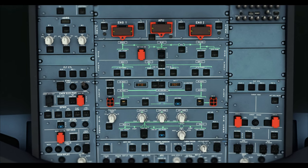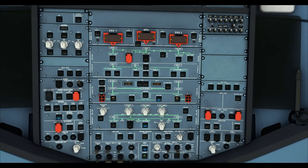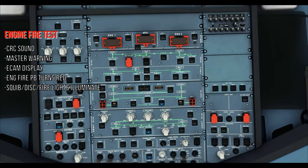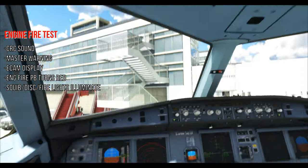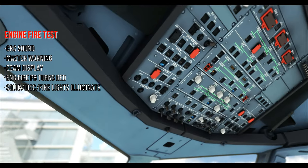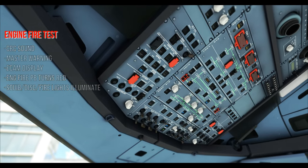Android panels checked. Then we do the engine fire test: press and cross-check the alarm sound, master warning light, ECAM display, and squib and discharge fire lights — all should be illuminated. Repeat the same for the other engine.